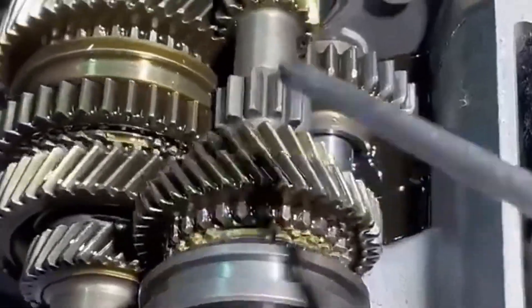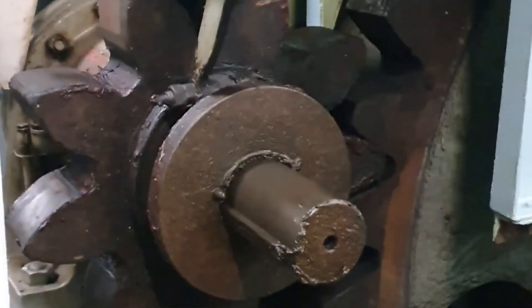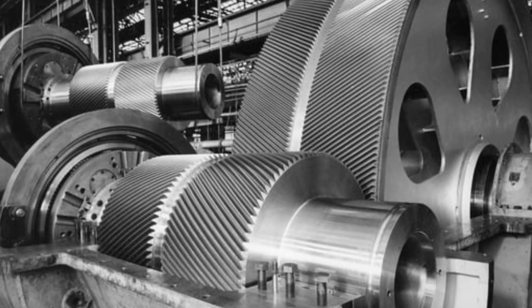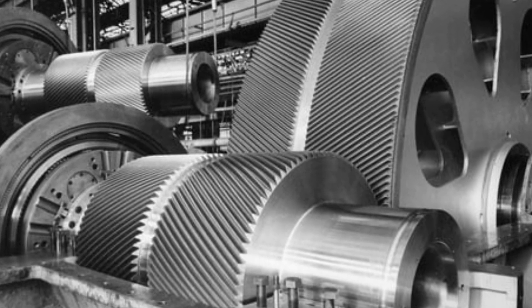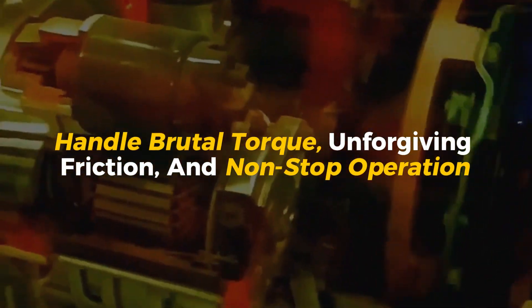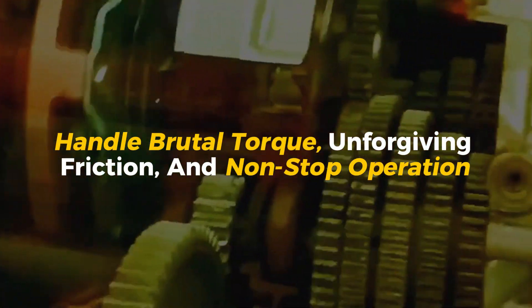And yet they spin with incredible precision, day in and day out, in some of the harshest environments on the planet. These mechanical beasts live inside cement kilns, wind turbines, mining crushers, steel mills, and giant ships. They handle brutal torque, unforgiving friction, and non-stop operation without flinching.